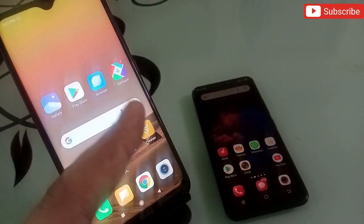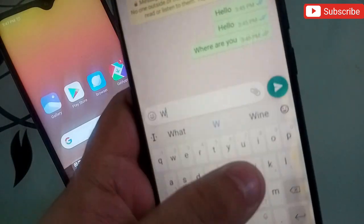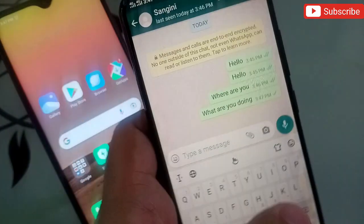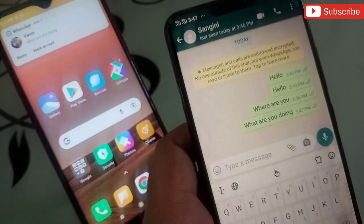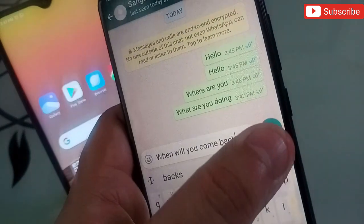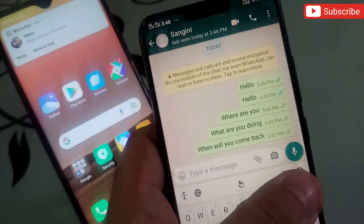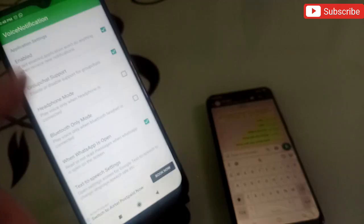Let me demonstrate. I'm going to send a message from my phone — 'what are you doing' — and the application speaks it out loud for me. I send another message — 'when will you come back' — and again the application reads it aloud: 'message from, when will you come back.' The app reads every incoming WhatsApp message automatically.